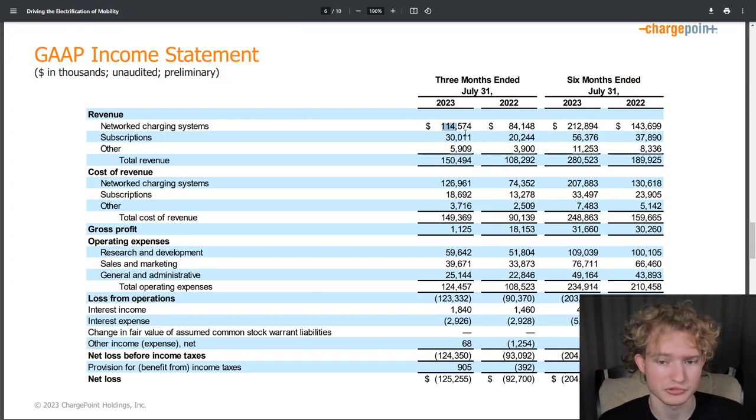Moving on to the income statement — hardware sales grew about 36% year-over-year. But the cost of revenue for hardware sales grew by about 70%, likely because the $28 million impairment charge is included in that cost of revenues line. Excluding the impairment, growth is only about 33%. Subscription revenue grew about 48% year-over-year, while the cost of subscription revenue grew about 40%, so it looks like gross margins for subscriptions are continuing to improve.